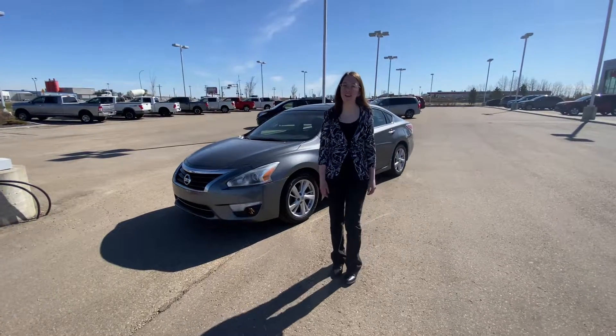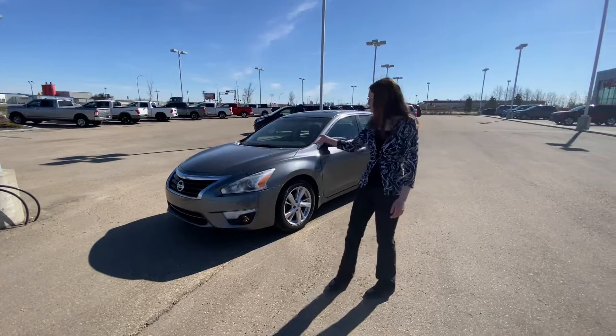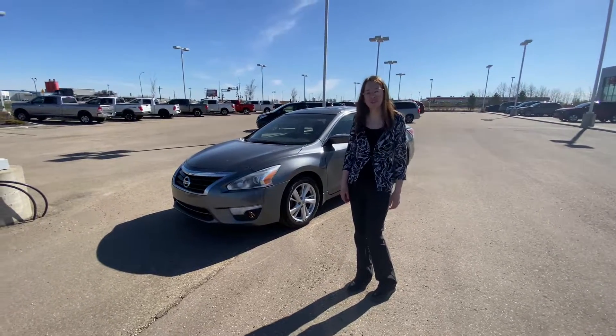Hi, this is Emily with LE Nissan. I just wanted to step in front of the camera and let you know who will be working for you and to show you the lovely 2015 Nissan Altima that you're interested in.